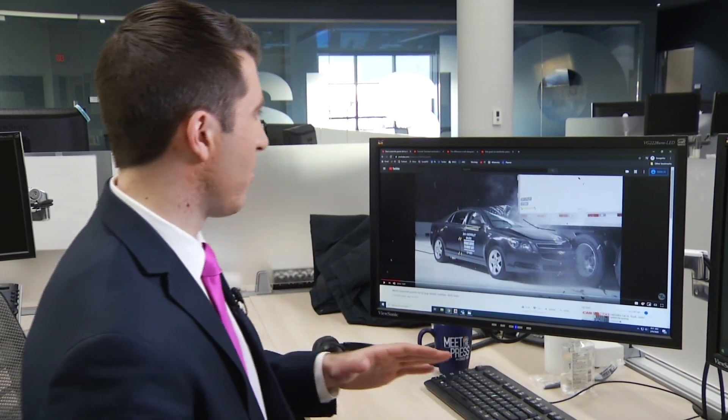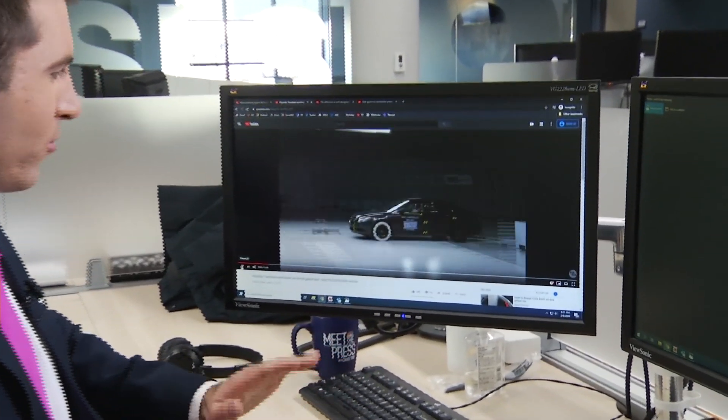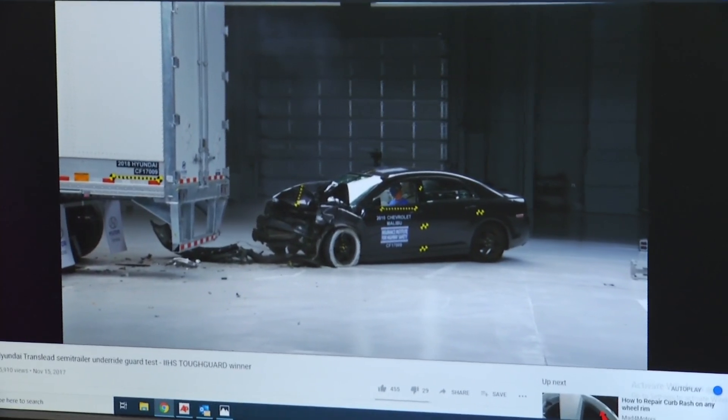Many times rear guards aren't on the roads, or these guards aren't as good as the top technology available at the moment. We want to explain that too. Here's an example of a rear guard doing its job and working — another crash test at the IIHS. The car bounces off there.